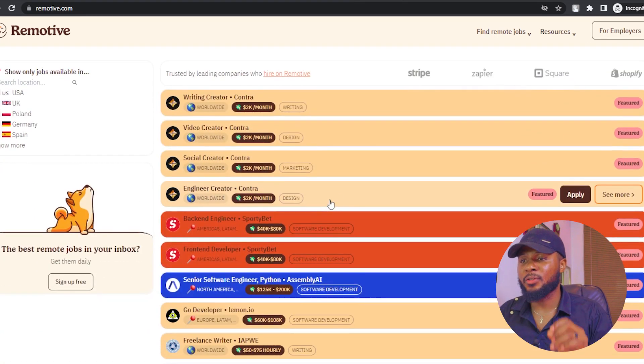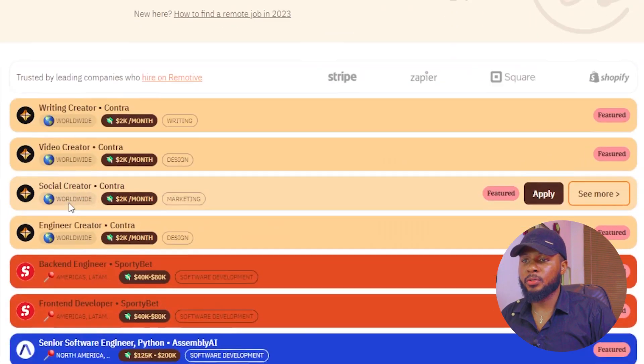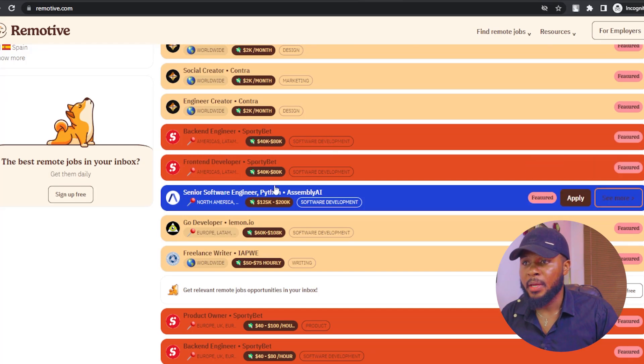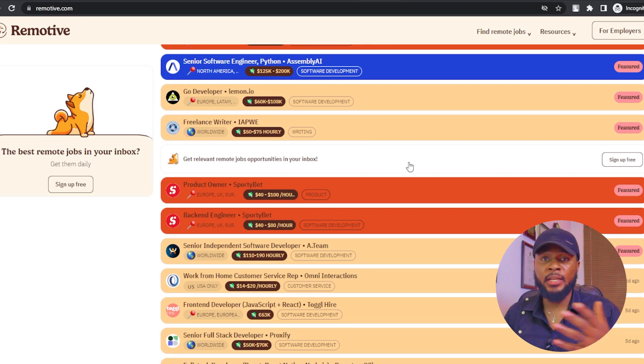That brings us to remotive.com. You can either search for the type of job you want, choose categories, or scroll down through listings — many of which are worldwide, paying $2,000 per month. Please note that on all these platforms, you are not going to pay anything to seek a job. Don't pay anything to anyone. Salary ranges here include $40,000 to $80,000 per annum and $125,000 to $200,000 per annum. Visit remotive.com to check what they have and apply.